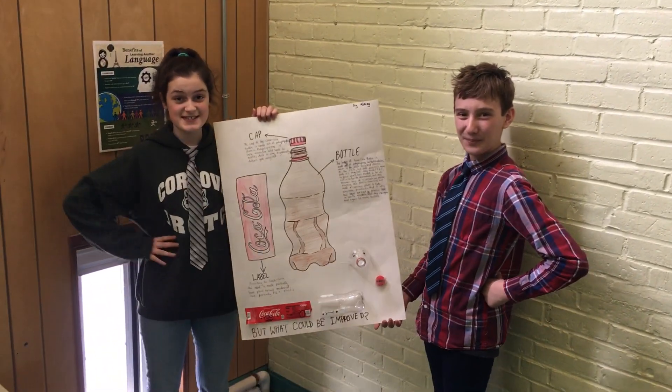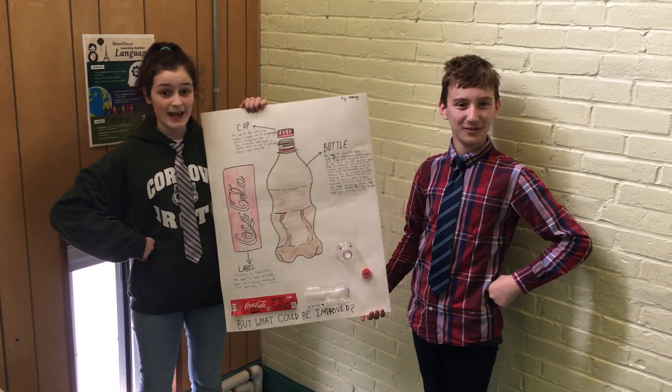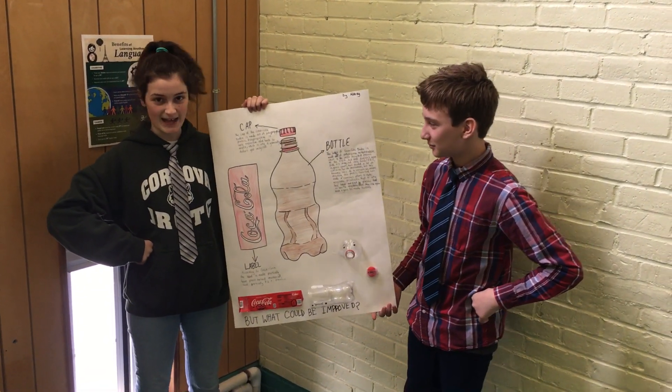Hi, I'm from the SJC of Saints of Science. My name is Avocado, and this is my friend, Potato. And we're here to talk about the Coca-Cola packaging.